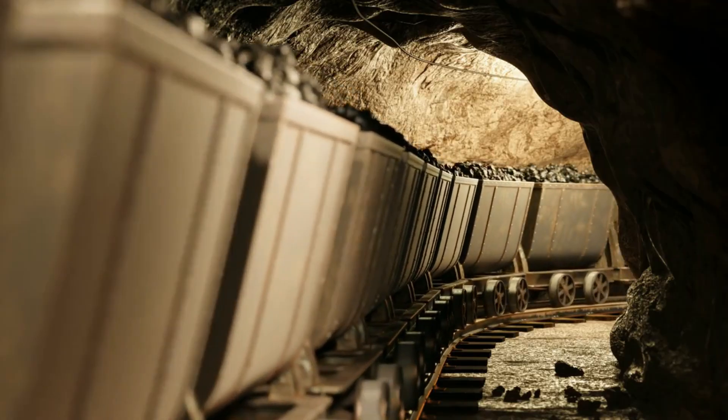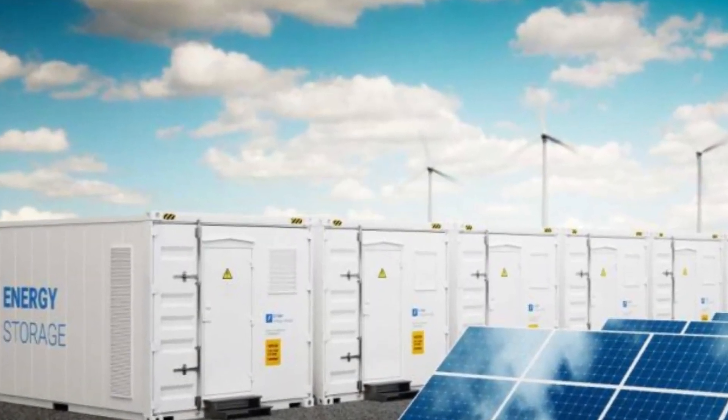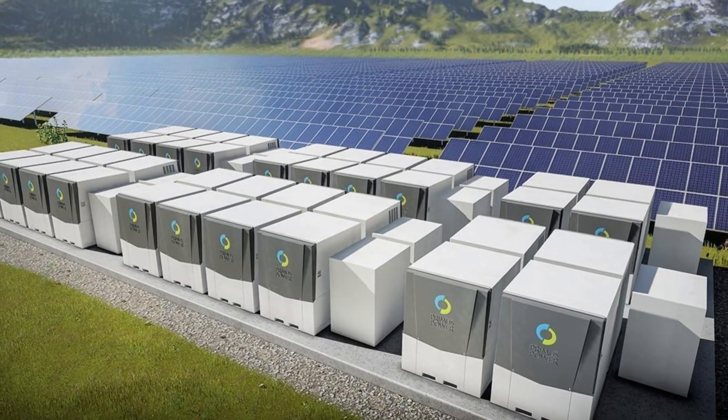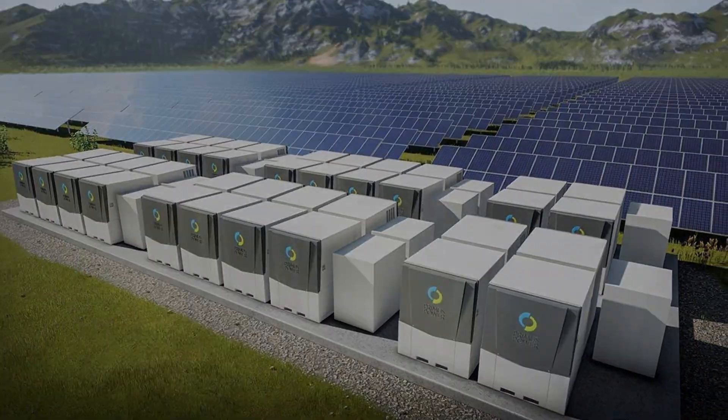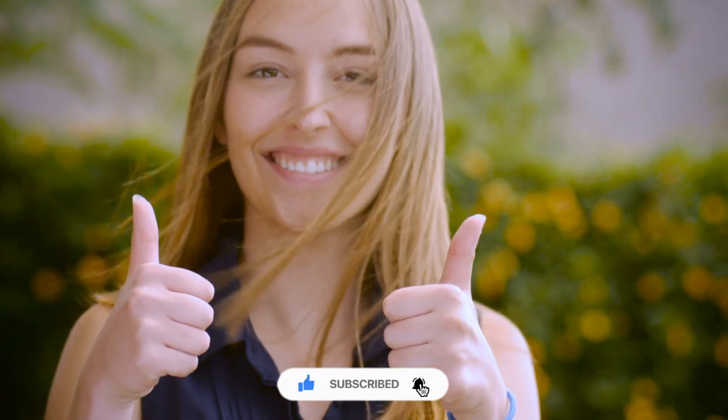In conclusion, the iron flow battery might not seem glamorous, but it could be one of the most necessary innovations of our time. Its use of abundant materials, long lifespan, and scalability make it a promising solution for large-scale energy storage. Let us know in the comments which storage solution excites you the most, and if you enjoyed this exploration of the future, hit that like button and subscribe for more.